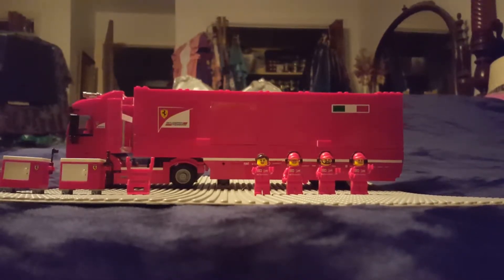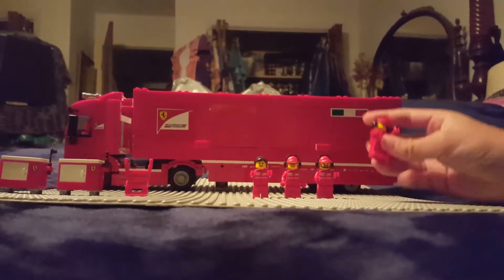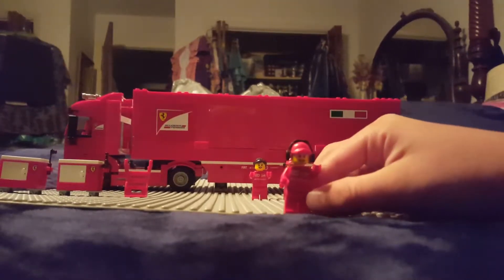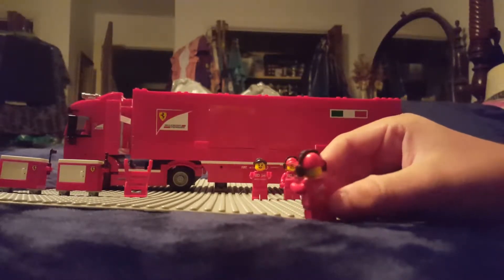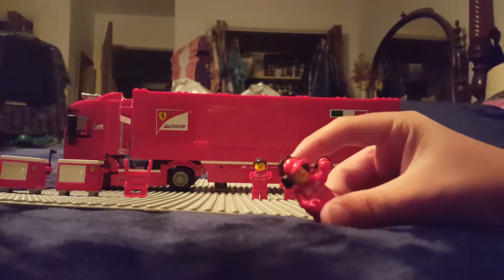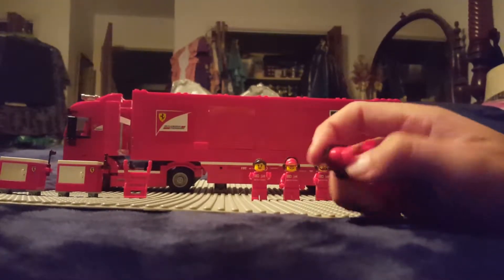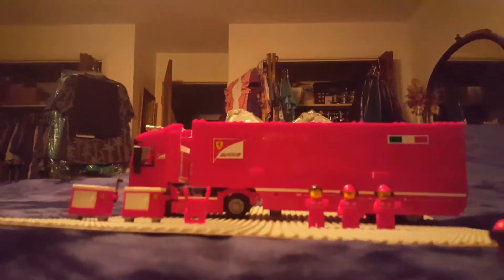The first minifigure is a construction worker, as you can see right here. There's a shawl station on the back and he has a hat that comes off and on.